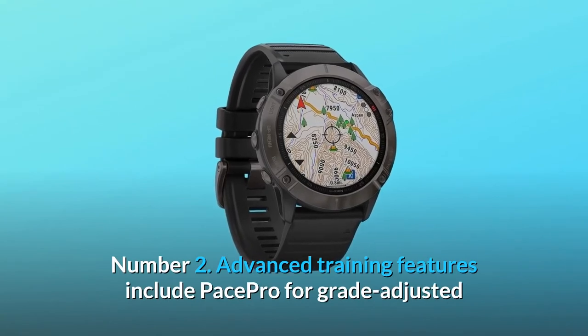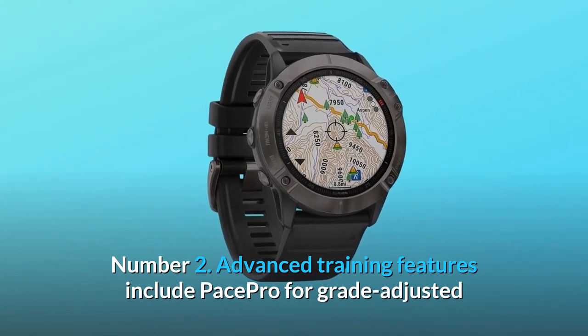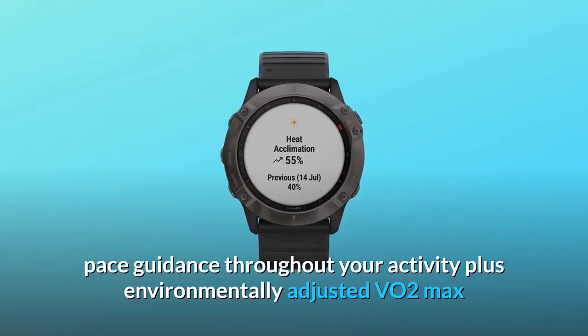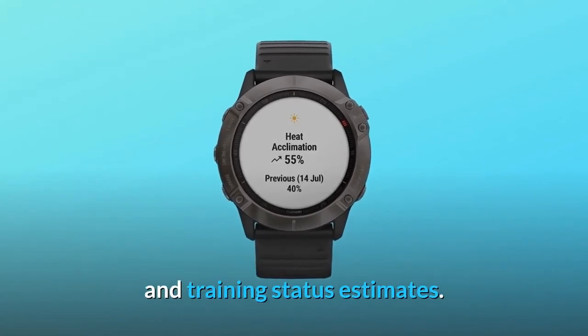Number 2: Advanced training features include Pace Pro for grade-adjusted pace guidance throughout your activity, plus environmentally adjusted VO2 max and training status estimates.